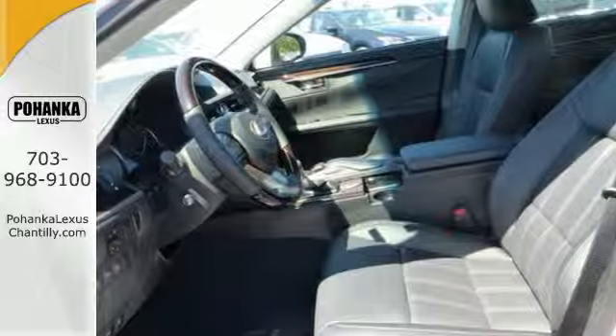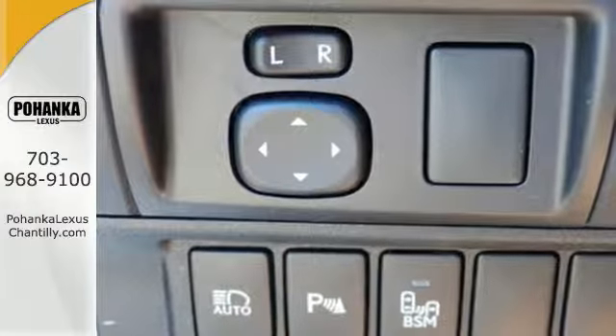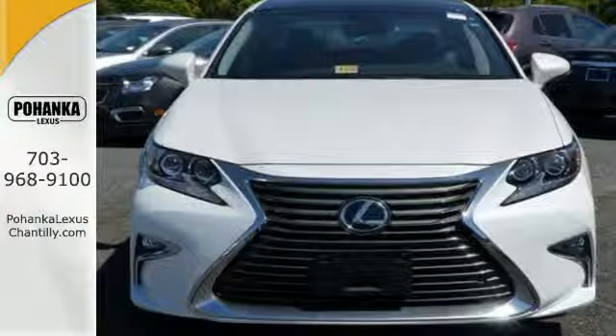Siri eyes free, high speed dynamic radar cruise control, and Lexus Enform remote apps with safety connect satisfy your need for peace of mind.